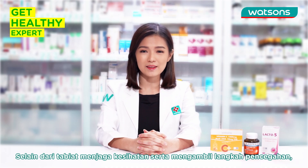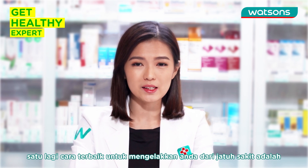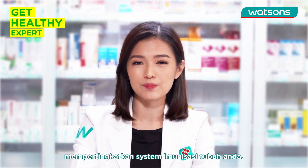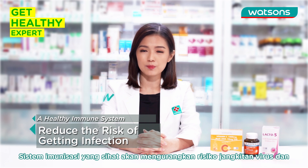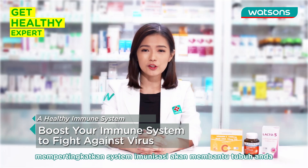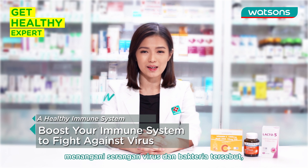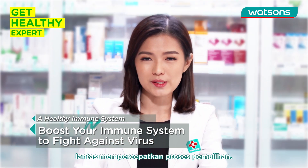Besides good hygiene practice and other prevention methods, one of the best ways to prevent yourself from getting sick is to strengthen your immune system. A strong and healthy immune system can help to reduce the risk of virus and bacterial infection. And if you are already sick, boosting your immune system can help your body to fight against virus and bacterial attack, hence promoting the recovery process.